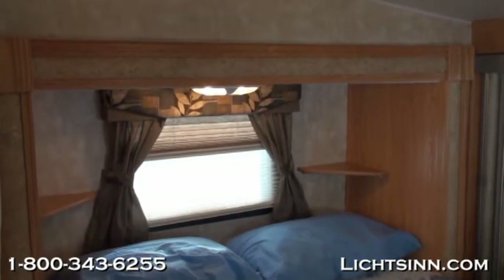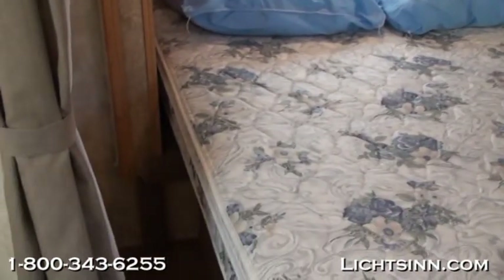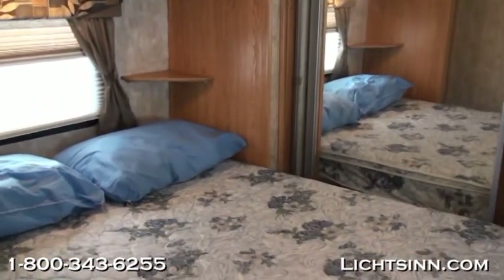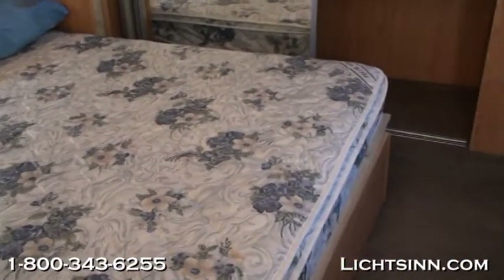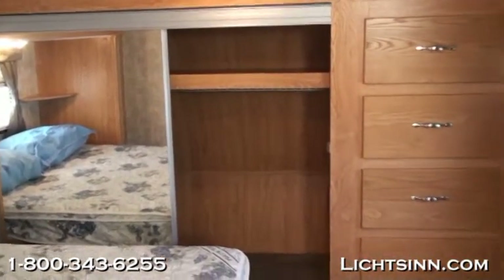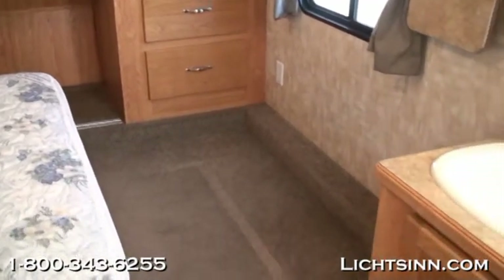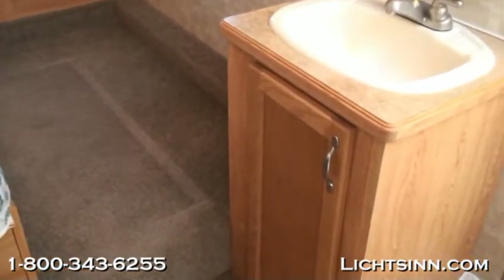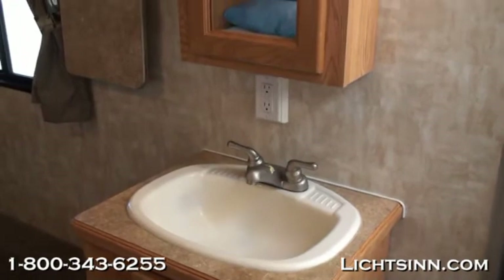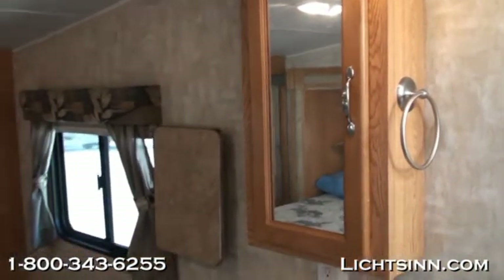In the rear you will find the queen walk-around bed with a residential style mattress and convenient shelves on each side. There is a large wardrobe across the front of the fifth wheel with mirrors, plus extra stacked drawers next to the sliding mirrored wardrobe. There is great lighting throughout with lots of windows, an acrylic bath sink with vanity above and additional storage below. The bedroom is also wired for an additional TV with a flip-up stand next to the window.